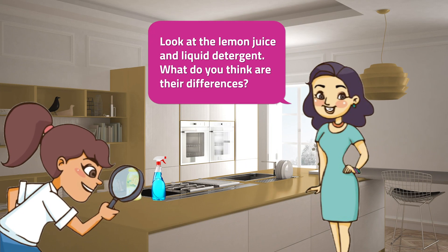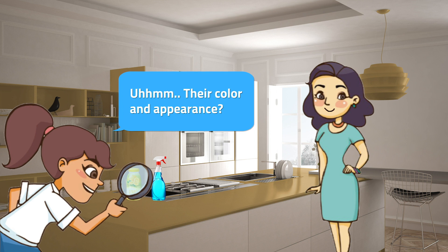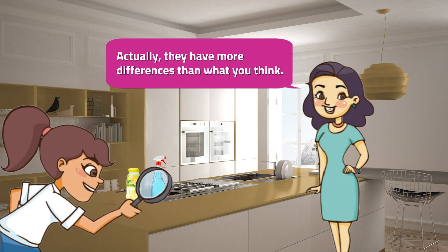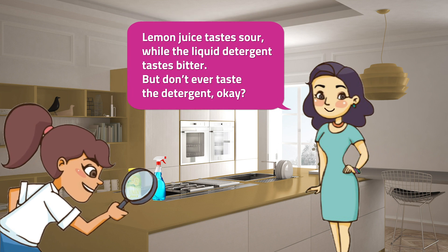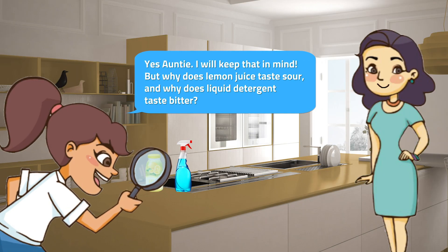Look at the lemon juice and liquid detergent. What do you think are their differences? Their color and appearance? Actually, they have more differences than what you think. Lemon juice tastes sour, while the liquid detergent tastes bitter. But don't ever taste the detergent, okay? Yes, Auntie! I will keep that in mind.